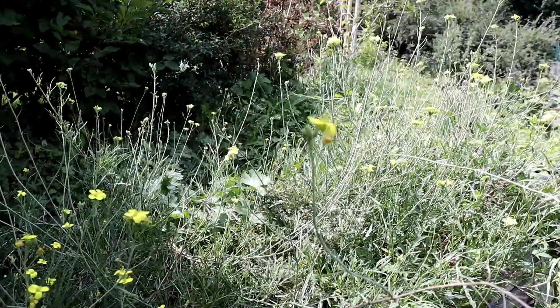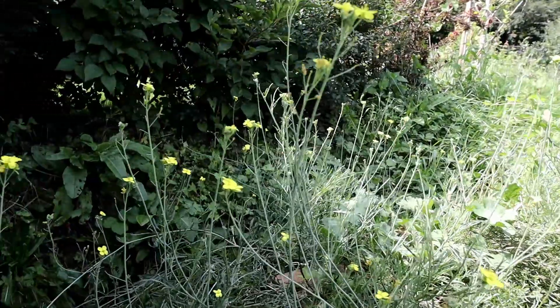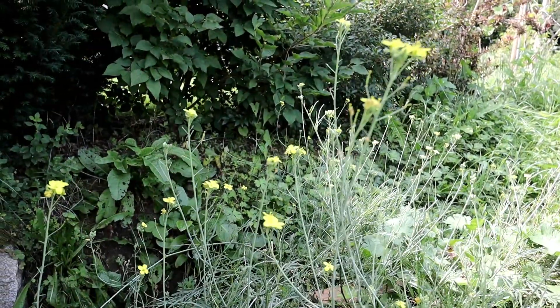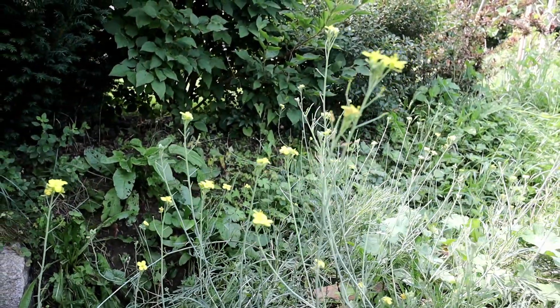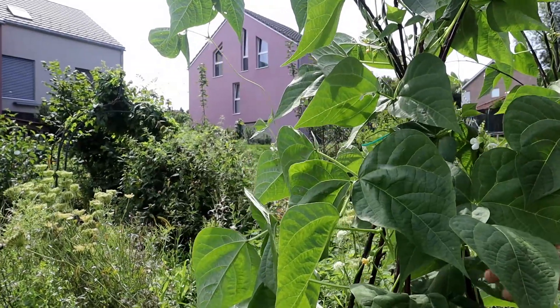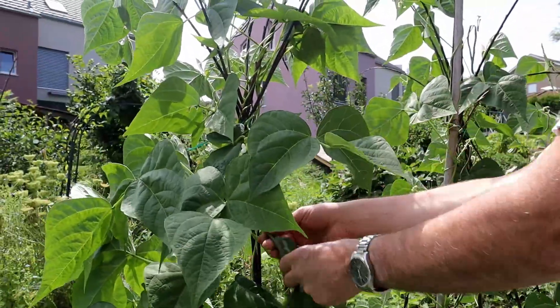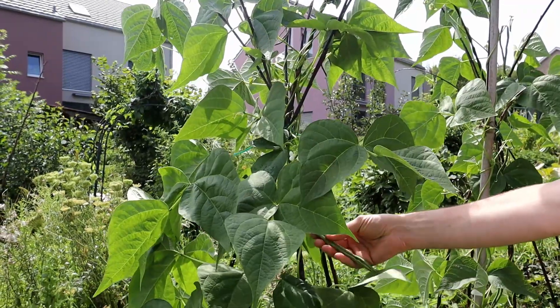This is the other herb garden. These yellow flowers are from rucula. Beside it we also have some other herbs like oregano and thyme, but we'll have to trim this first to find them.